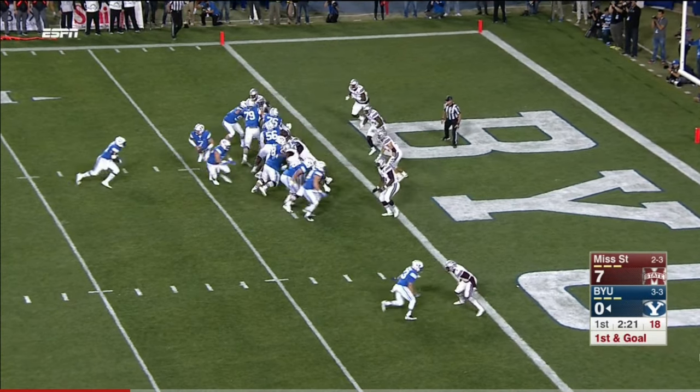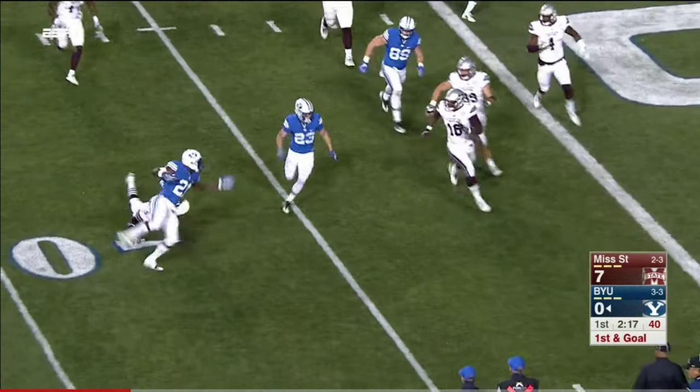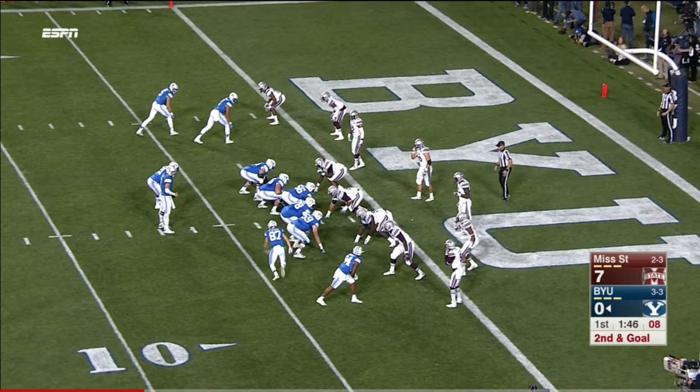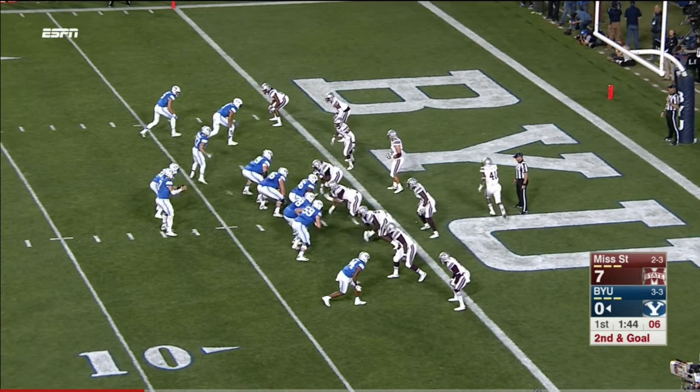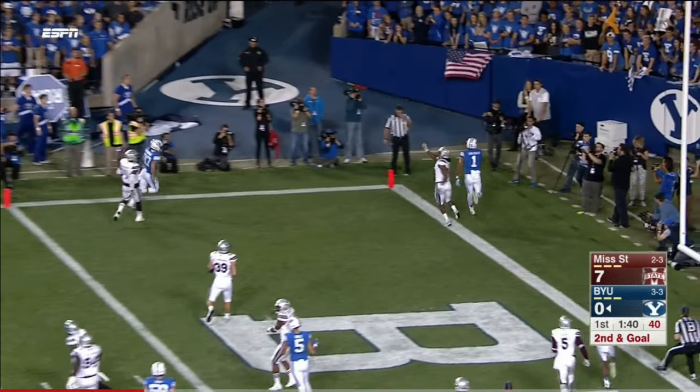That's where they want to go with the football — right behind him. And Williams bounces it to the outside. He got bottled up. 13th play of the drive. Hill wants to throw, lobs it to the back corner — incomplete.